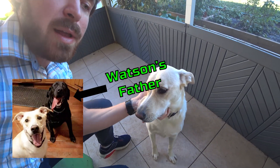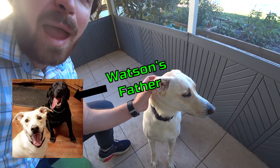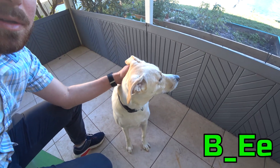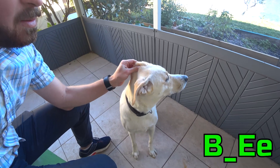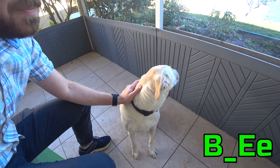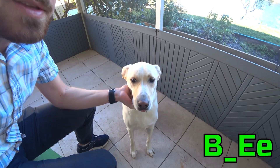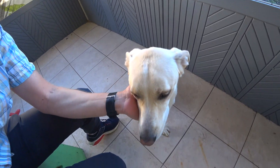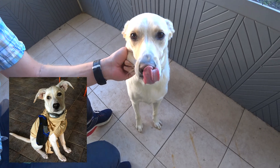So Watson's father, his name's Max, had to have had a recessive trait in the pigment to be expressed in the hair. So Watson doesn't express pigment in his hair, but if you look at his nose, his nose is brown. Now when he was a puppy, his nose used to be very black.